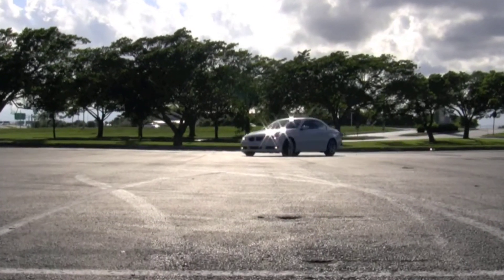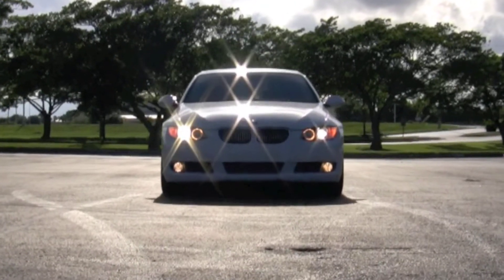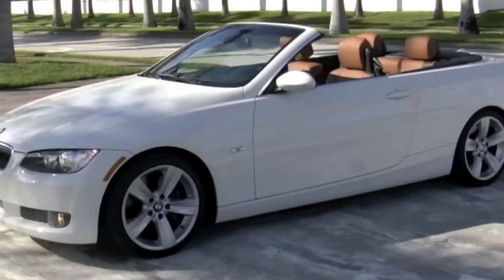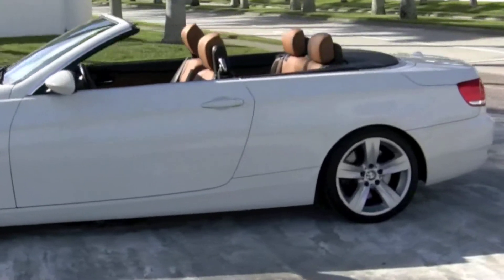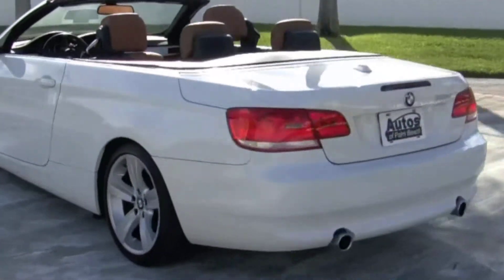This 335i comes with the premium package and sport package. Inside is a great-sounding Logic 7 stereo system with iPod and USB adapter. The interior comes with beautiful saddle brown leather with brushed aluminum trim.